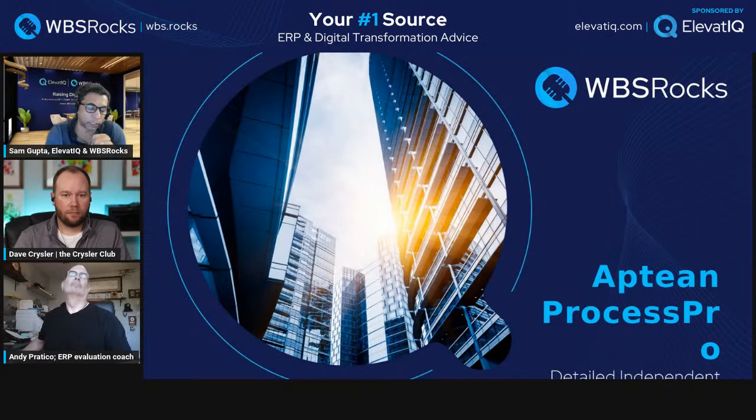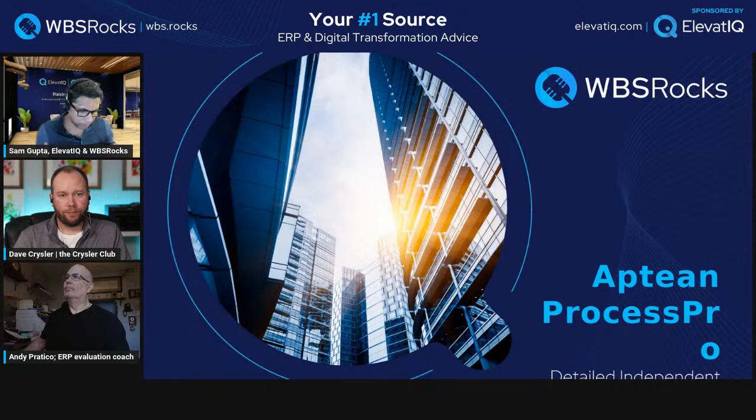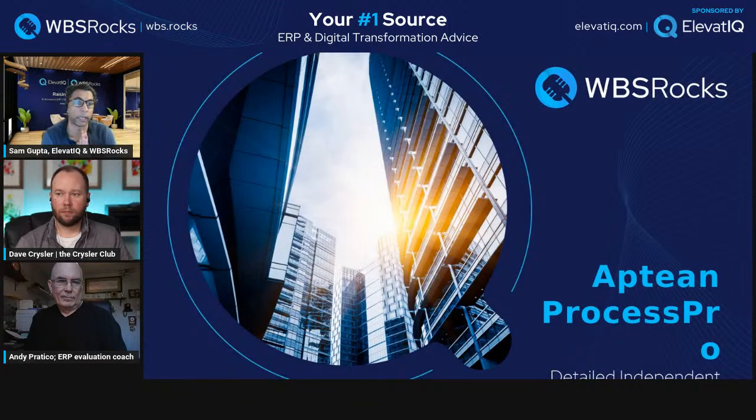Aptean's strategy is very similar to purpose-built solutions — think SYSPRO, Epic, or ECI. From the corporate strategy perspective, they have a lot of different solutions in their portfolio, which is why we have to review so many of them. One of the biggest confusions even within the ERP consulting community is: why do you have three solutions for process manufacturing? Today we are talking about process manufacturing and specifically the ProcessPro solution.